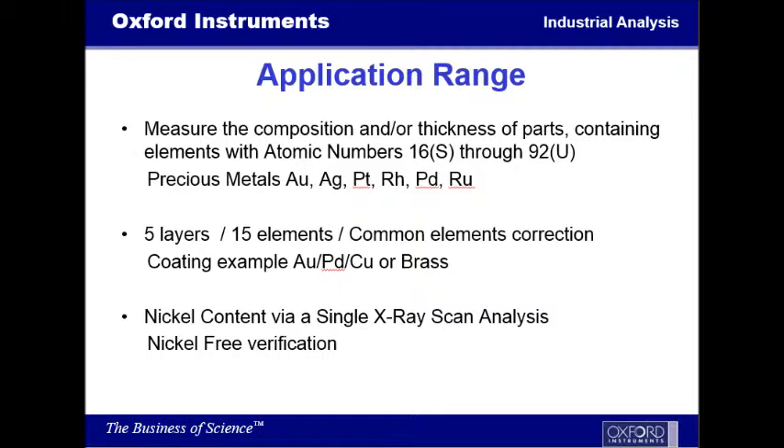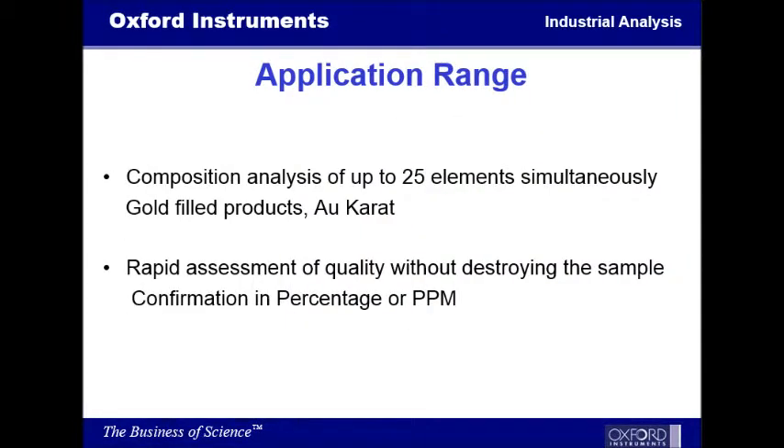The nickel-free area that we're also going to be looking at today will allow us to scan and get within a single reading if there is any nickel inside the plating. If it's something that is required for being nickel-free, we'll be able to see it if it's there or not. Compositional analysis will allow us to do, if you're looking at anything that's gold-filled or if you're looking at carat content, a lot of companies have now employed these for gold assaying as part of their regular assay, so they can get a quick turnaround for getting their answers to the people who are turning in their gold.